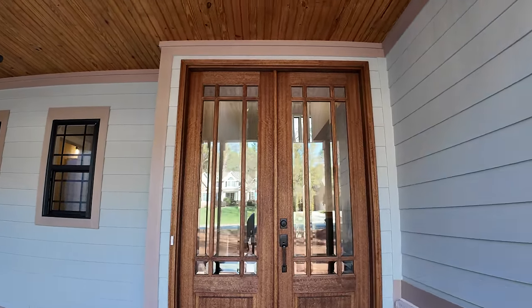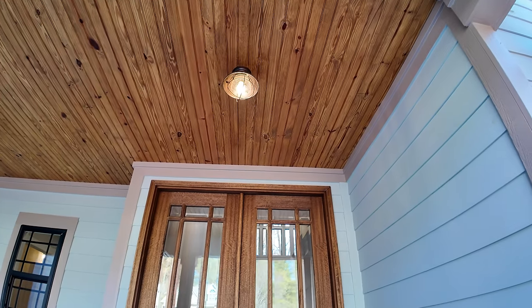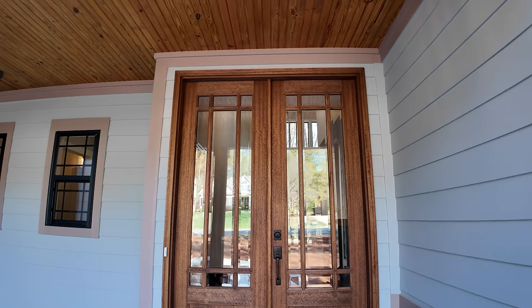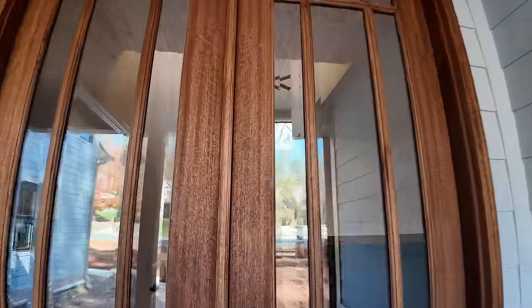The front door is an eight-foot mahogany front door with beveled glass. You can see our workers in there working away. It's a nice double front door, eight feet high for a grand entrance. Let's go take a look inside.